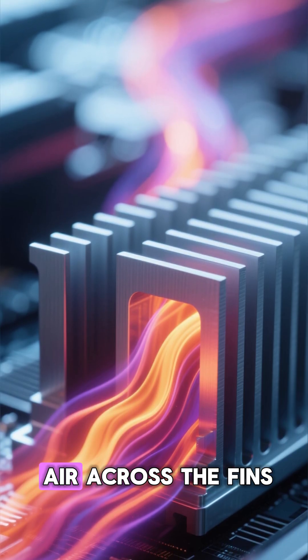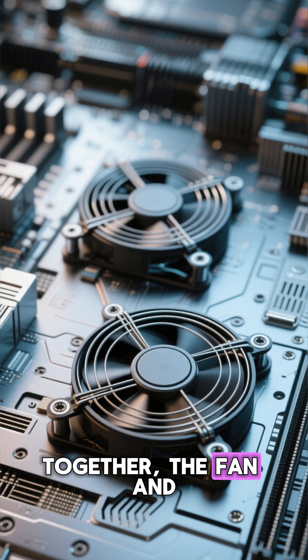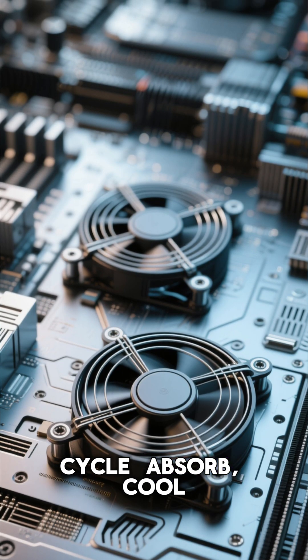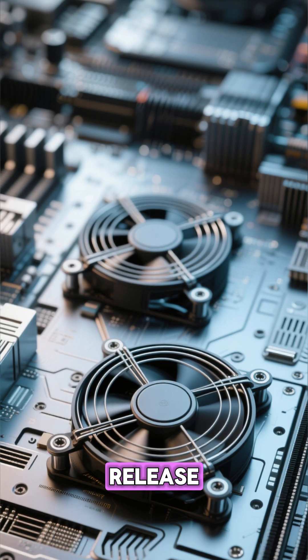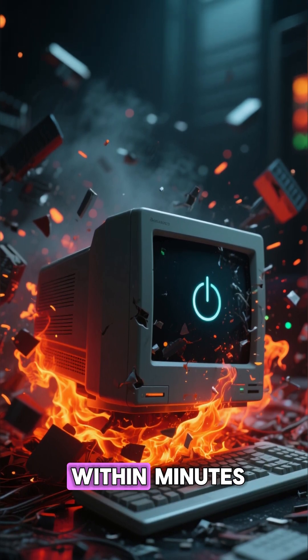As the fan blows air across the fins, heat escapes into the environment. Together, the fan and heatsink create a non-stop cycle: absorb, cool, release. Without this system, your computer wouldn't just slow down — it could shut off within minutes.